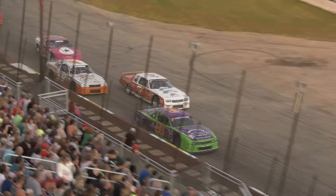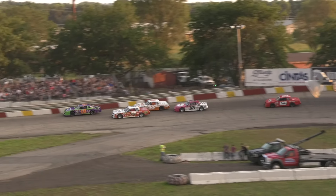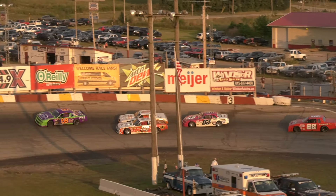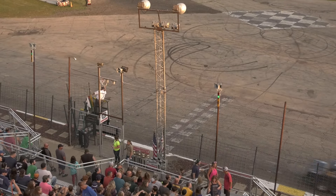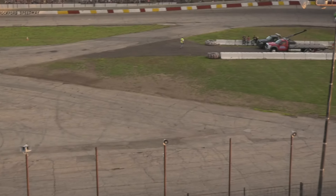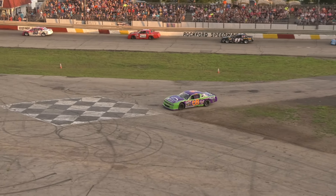White flag out, one to go for Rich Schindlerling, still out front in that 68. Ware trying to work it on that inside. Johnny Robinson in that 99 working hard on the outside as him and Ware go door-to-door in turns three and four. It's going to be Rich Schindlerling first, Johnny Robinson second, Howie Ware third, Chad Smith in fourth, and the mailman T-Rob, Terrence Robinson, rounding off your top five.